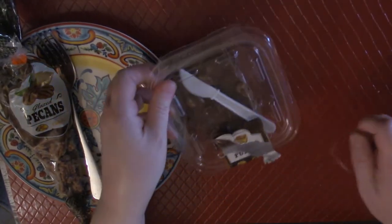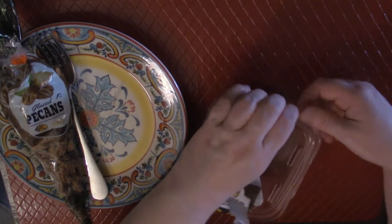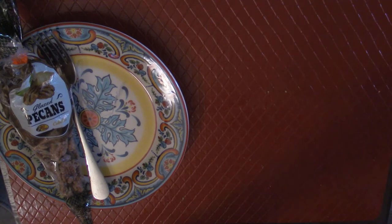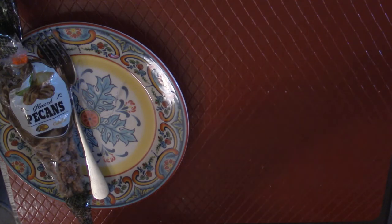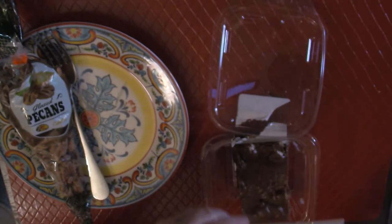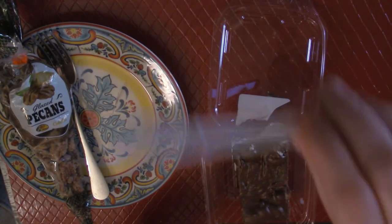I'm going to smell this — oh yes, please take this and smell it. It smells like perfection. It smells like a fresh cake or brownies — it smells like fresh brownies or cake. It just smells delicious. I'm pretty excited about this one. I'm going to cut a little piece so we can both try it — it comes with a little knife right there.